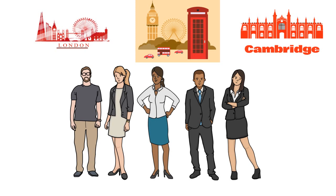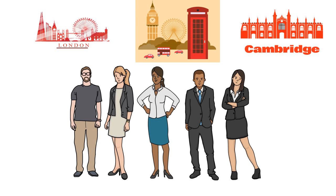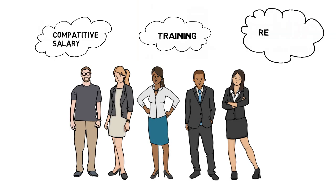We are recruiting nurses for the most prestigious employers who will offer you a competitive salary, training and relocation support as well as development opportunities.